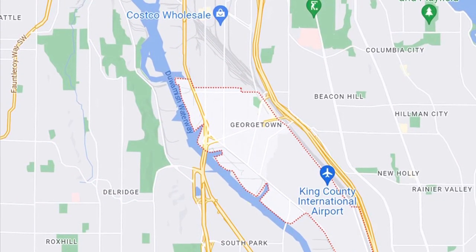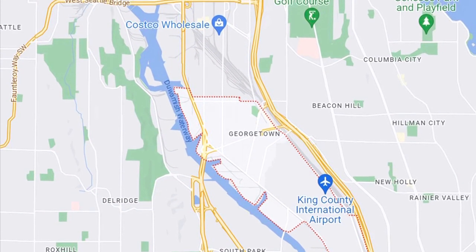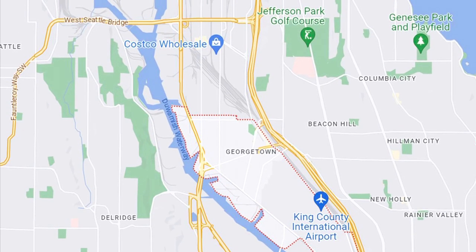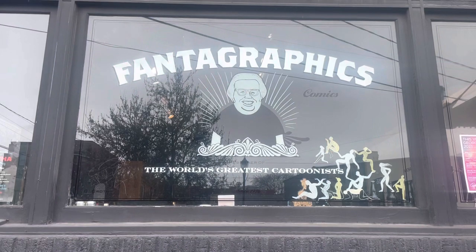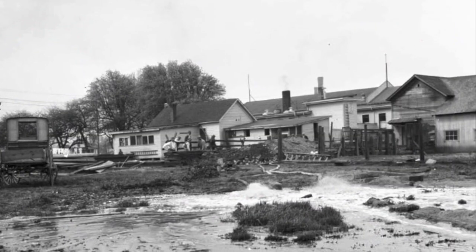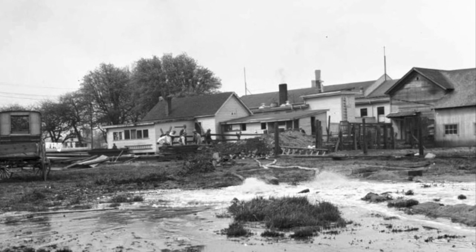Surrounded on all sides by industry and transportation, Georgetown has emerged as one of the last vestiges of Seattle's funky and alternative past. Artist studios and breweries scatter along wide roads, however the neighborhood hasn't always had this distinctive character.